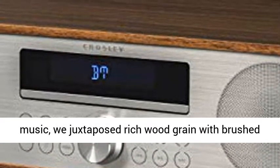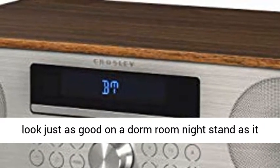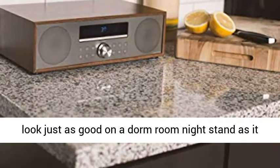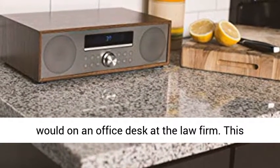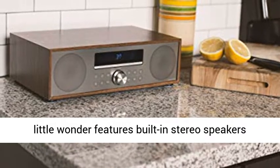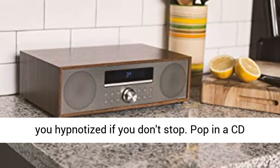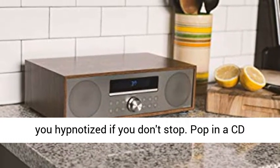Inspired by 1970s rock music, we juxtaposed rich wood grain with brushed aluminum to create a modern silhouette that would look just as good on a dorm room nightstand as it would on an office desk at the law firm. This little wonder features built-in stereo speakers with sleek aluminum speaker grills.